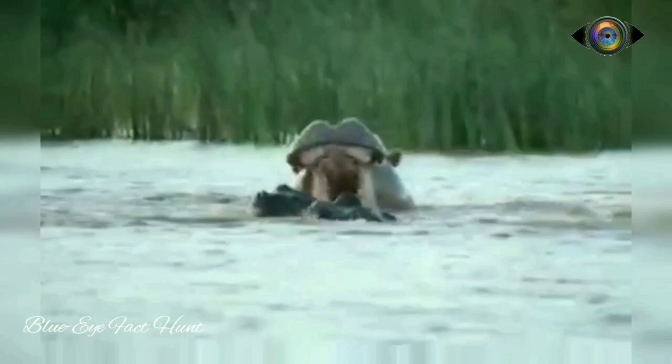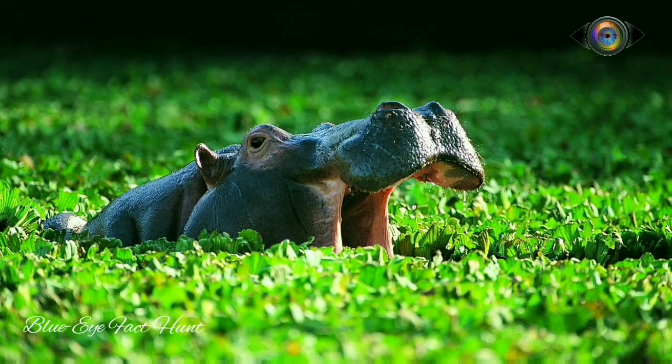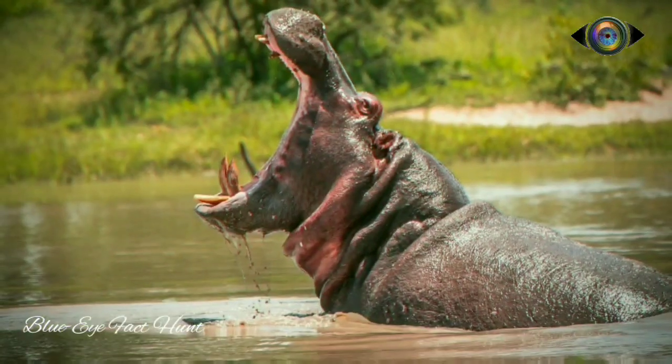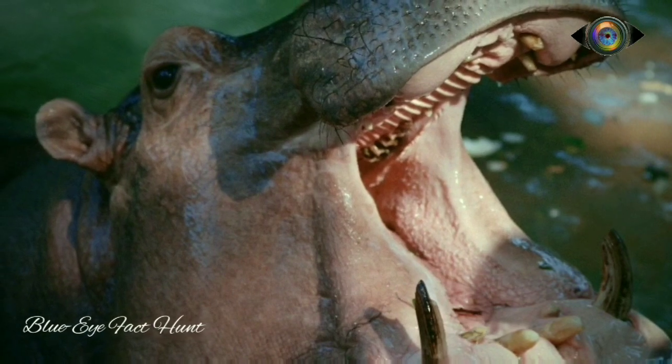The hippopotamus is one of the most aggressive creatures in the world and is often regarded as one of the most dangerous animals in Africa. Sometimes a hippo's yawn is not because they are tired — hippos yawn to show their ivory teeth as a warning sign or to threaten predators.